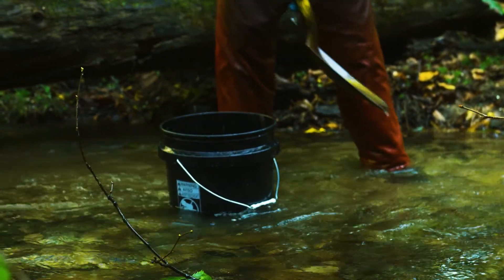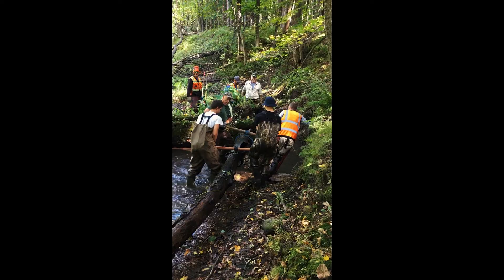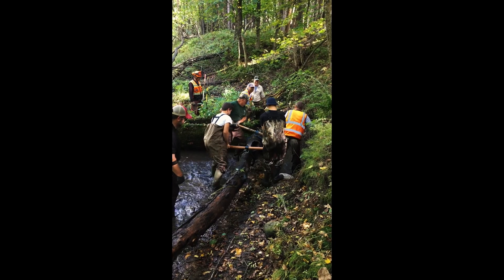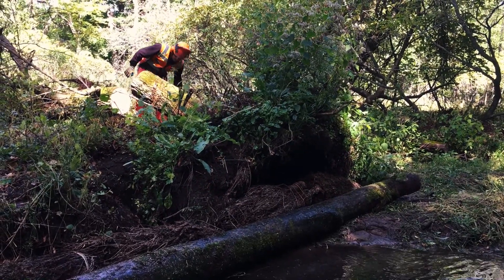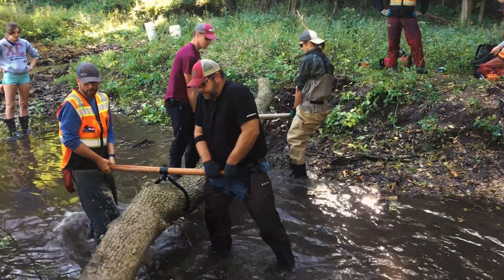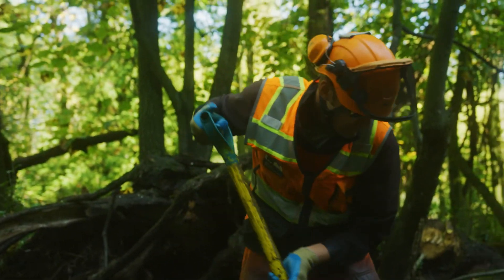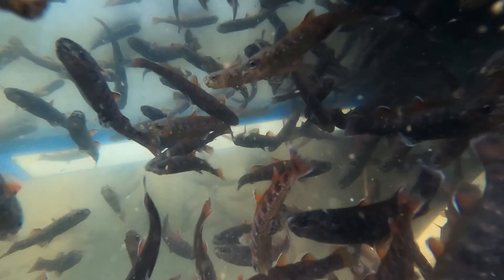Once the funding was secured, they rolled up their sleeves and put in 250 hours of heavy lifting with the help of volunteers, local partners, and willing landowners. They removed stream obstructions, realigned stream flow, and armored stream banks with recycled Christmas trees to strengthen Dakin Creek's banks and create much-needed trout habitat.